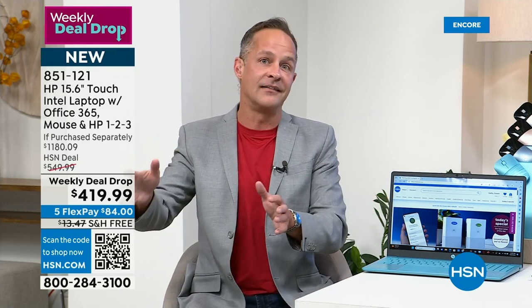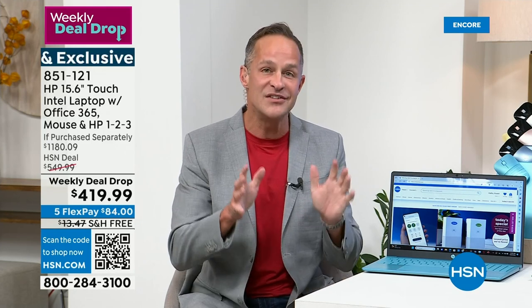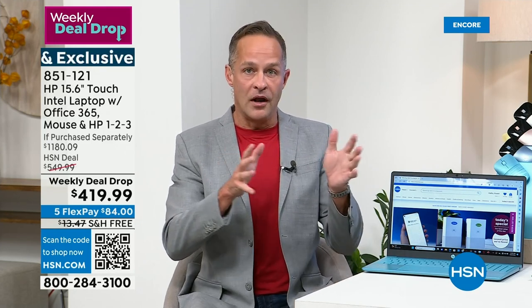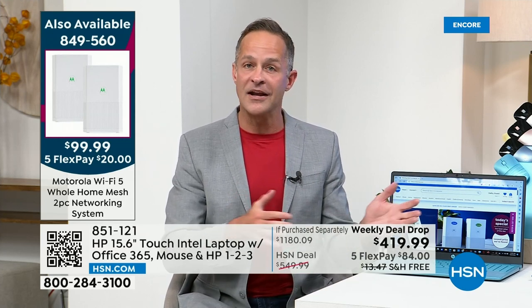The hub of all your electronics is your computer. When's the last time you replaced yours? This is our back-to-school weekly deal drop from HP. There are several different processors that HP uses, but the number one processor in the entire world is genuine Intel inside. What does that translate to? A better, faster, lighter computer with longer battery life.